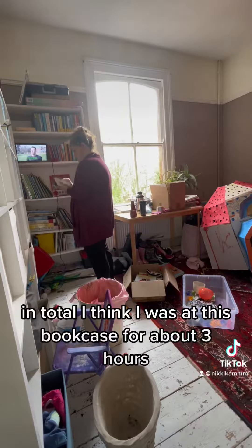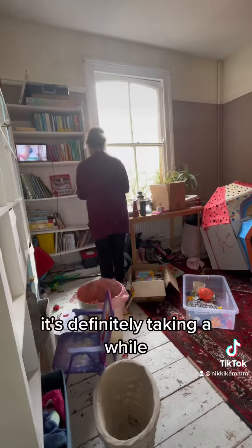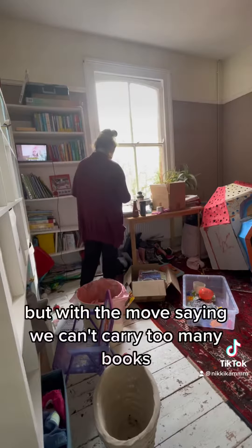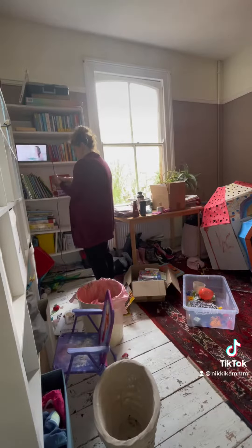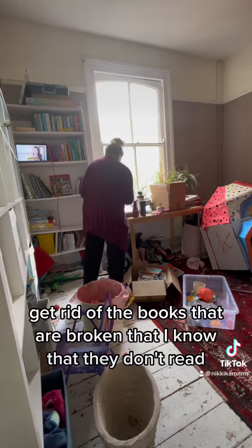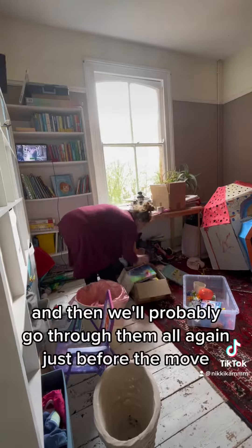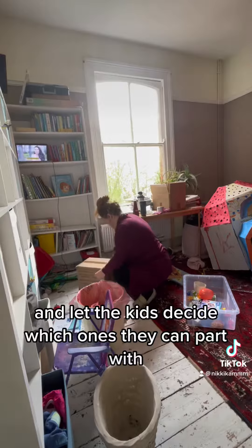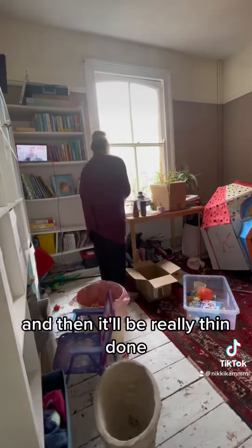In total, I think I was at this bookcase for about three hours. It's definitely taken a while. But with the move soon, we can't carry too many books. I just want to thin it down first — get rid of the books that are broken, that I know they don't read. Then we'll probably go through them all again just before the move and let the kids decide which ones they can part with, and then it'll be really thinned down.